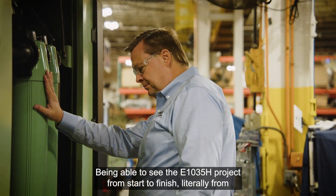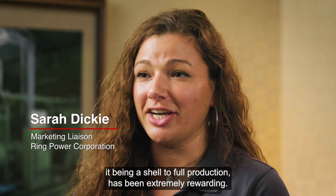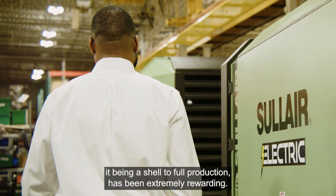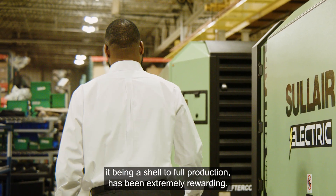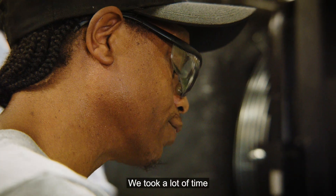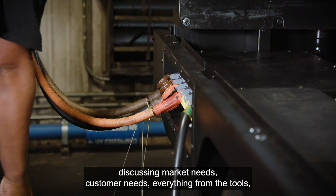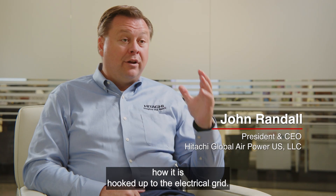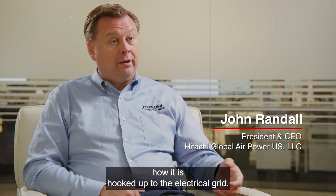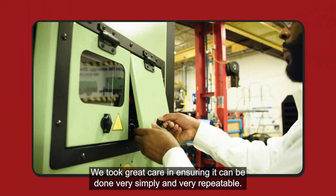Being able to see the E1035H project from start to finish — literally from it being a shell to full production — has been extremely rewarding. We started from a new design from the ground up. We took a lot of time discussing market needs, customer needs, everything from the tools to how it is hooked up to the electrical grid. We took great care in ensuring it can be done very simply and very repeatably.